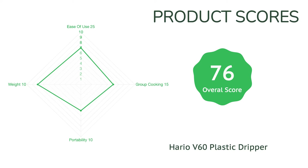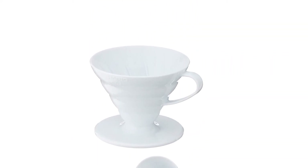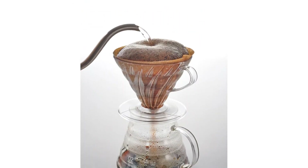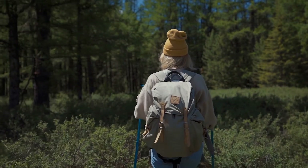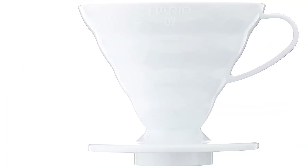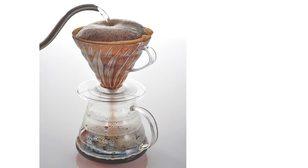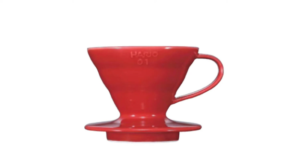The AeroPress ranked slightly higher in our taste tests but is triple the price, more than double the weight, and more complicated to use, especially when brewing for multiple people. The downsides for the V60 are minimal — it may take more time to finesse your technique than a French press, and you'll need V60-specific filters and uniformly finely ground coffee, best achieved with a burr grinder. Once you've mastered the pour over process, this brewer produces one of the cleanest and best tasting coffees you can have anywhere.